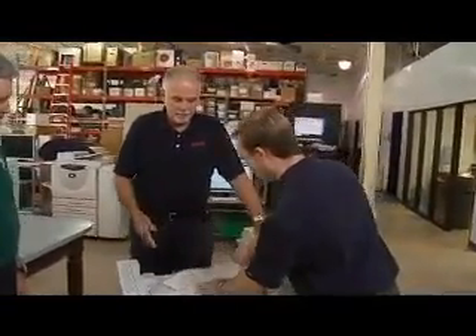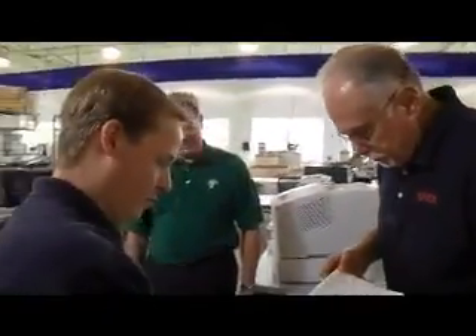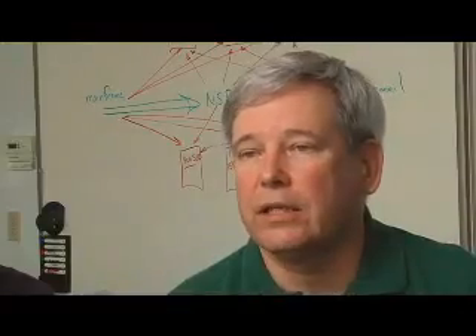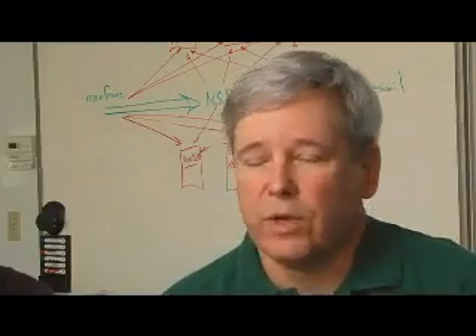Xerox account manager for Tulane, Gary Hardin, managed to track down his customers almost immediately following the storm. Our Xerox team is first rate. They got in touch with me and you in Houston separately, and we went to work.